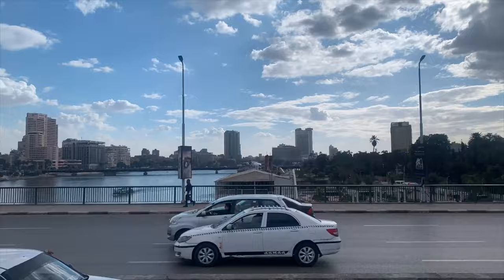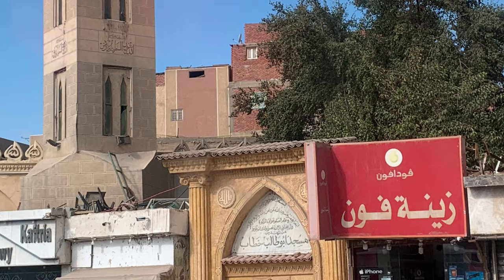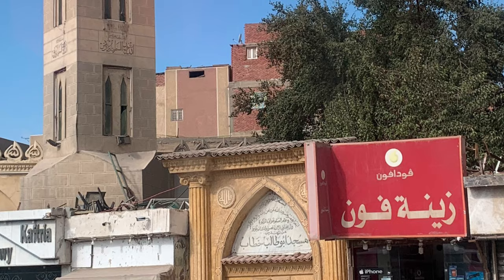We hope that you enjoyed this visit to the Step Pyramid and Memphis. If you liked it, hit the thumbs up button, share with your friends, and subscribe for more travel videos. Bye, guys.